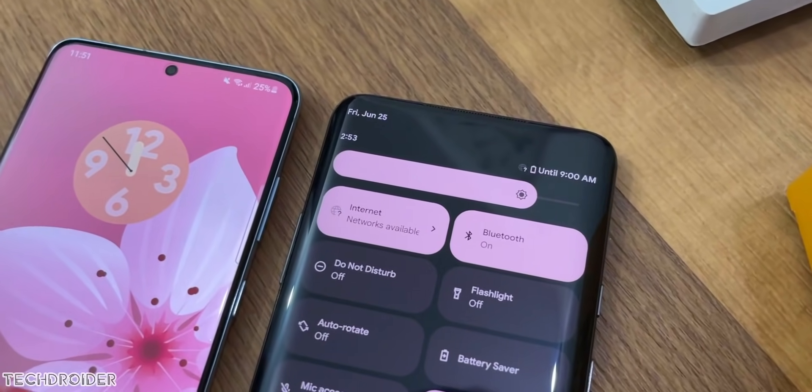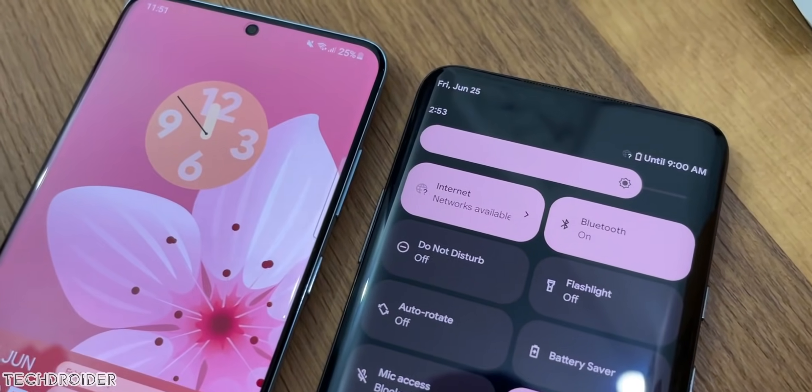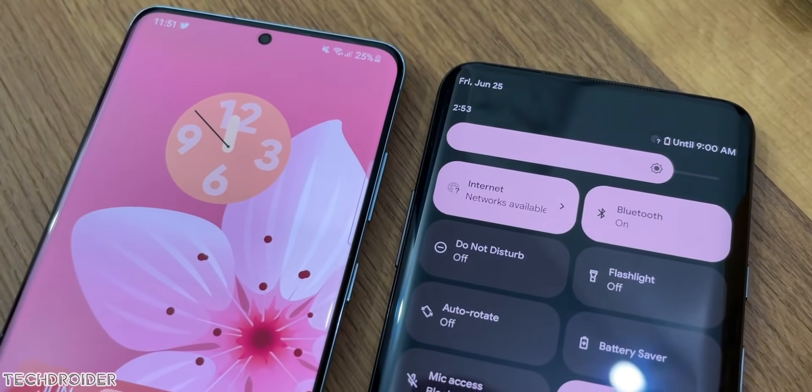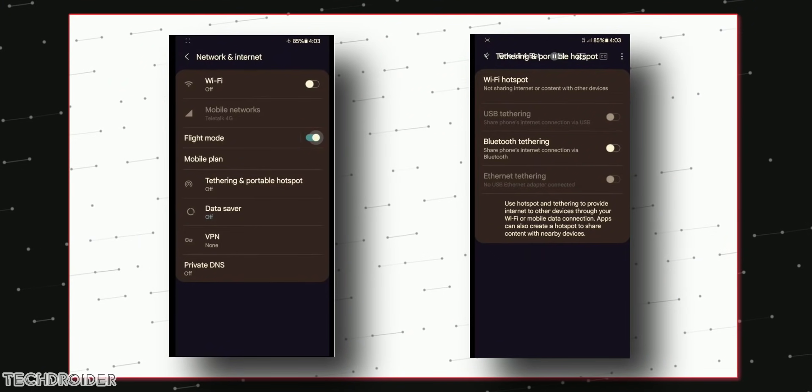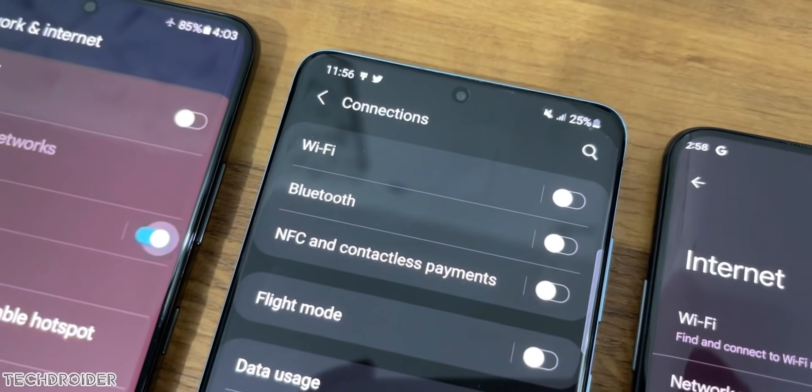This means if you change the wallpaper, you'll see similar accent colors in settings, dialer, messages, and even icons. You can see in the screenshots that a brown color is visible in dark mode — he must be using a brownish wallpaper.